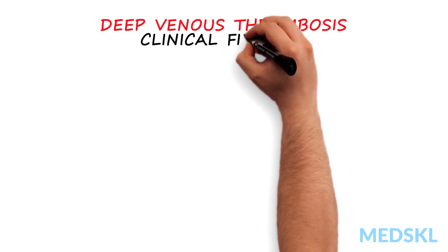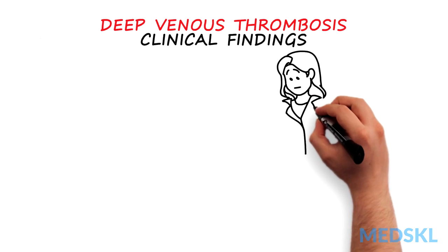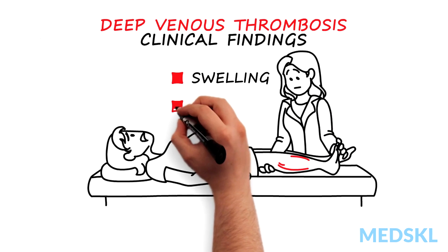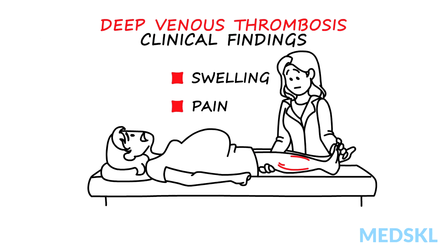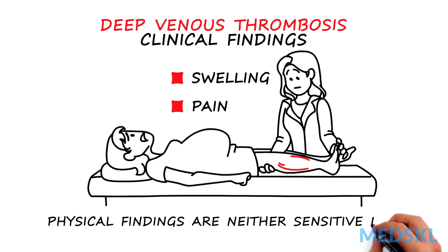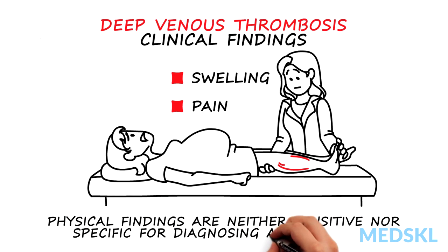The most important clinical findings in a patient with a deep venous thrombosis are swelling and pain. Unfortunately, though, the physical findings are neither sensitive nor specific for diagnosing a blood clot, as other causes for localized edema can present the same way.